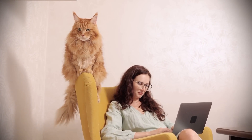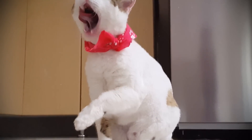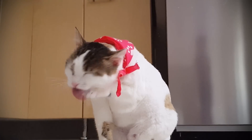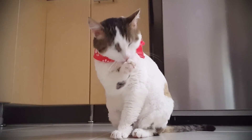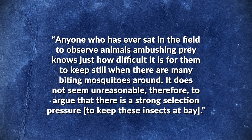To test the natural repellent properties of catnip and silver vine — an unrelated plant native to China and Japan that produces similar compounds — Miyazaki and his colleagues placed the heads of sedated cats into chambers full of mosquitoes and counted how many insects landed on them. Some cats were treated with catnip and silver vine extract, while others were treated with a neutral substance. The experiment, published in the January 2021 issue of the Journal of Science Advances, reveals that only around half the number of mosquitoes landed on the treated versus non-treated heads. The evolutionary advantage, Miyazaki argues, is obvious: anyone who has sat in the field observing animals ambushing prey knows how difficult it is to keep still when there are many biting mosquitoes around, so there is a strong selection pressure to keep these insects at bay.